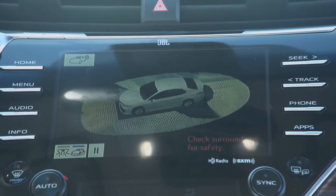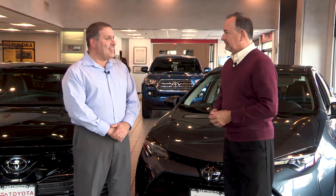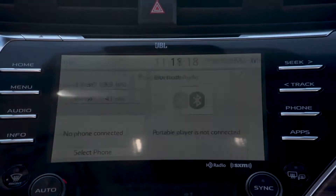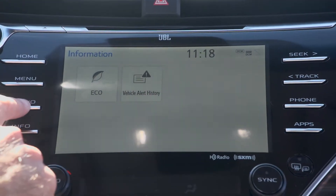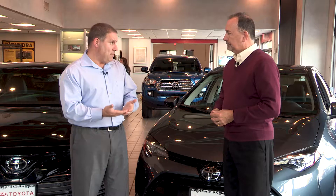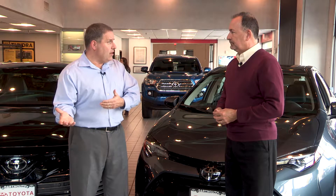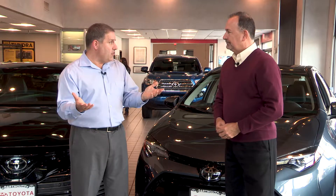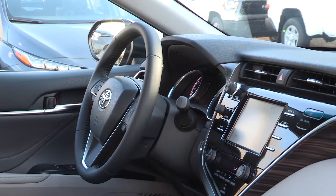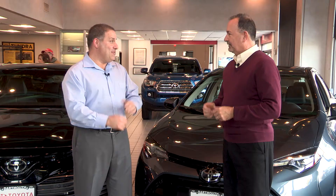If you opt for the Camry, you get Entune 3.0 — the latest and greatest generation of Toyota's radio. Some of the upgraded features include Scout GPS link with moving maps, which works with your smartphone and displays turn-by-turn directions on the car's screen. More excitingly, there's a new app for your smartphone where you can actually remote start the Camry right from your phone.